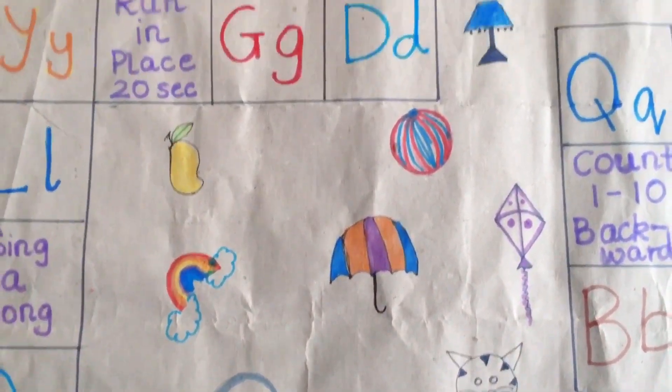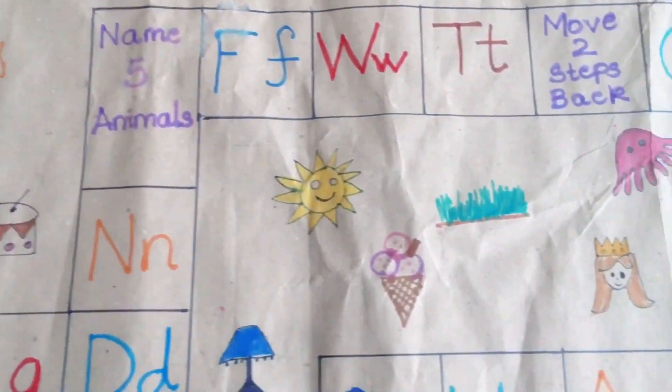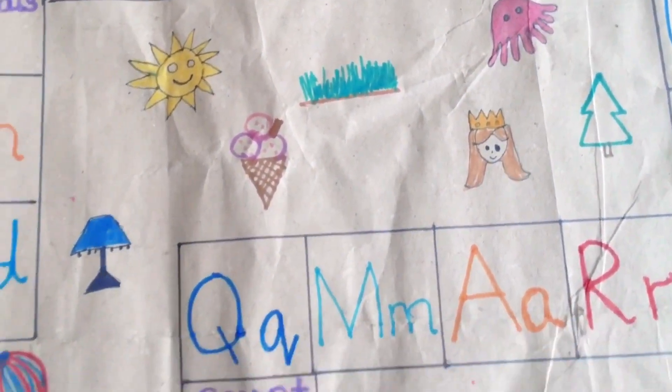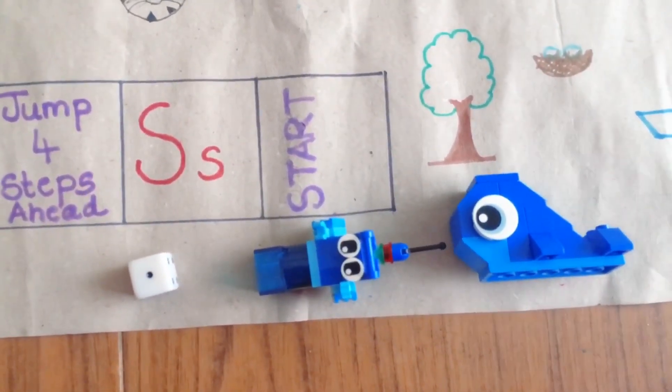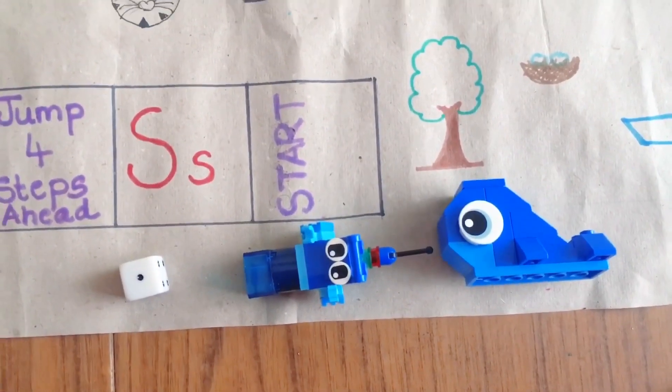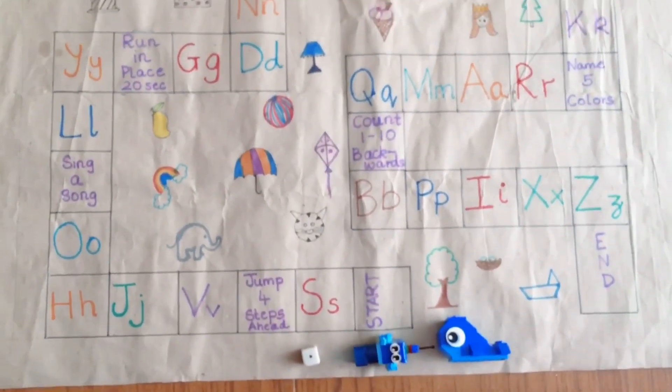So today we first look at the alphabet board. This is easy and super fun to make. All you need is a big sheet of paper — if you don't have one, you can even join two A4 size papers — a color pen, and a dice.